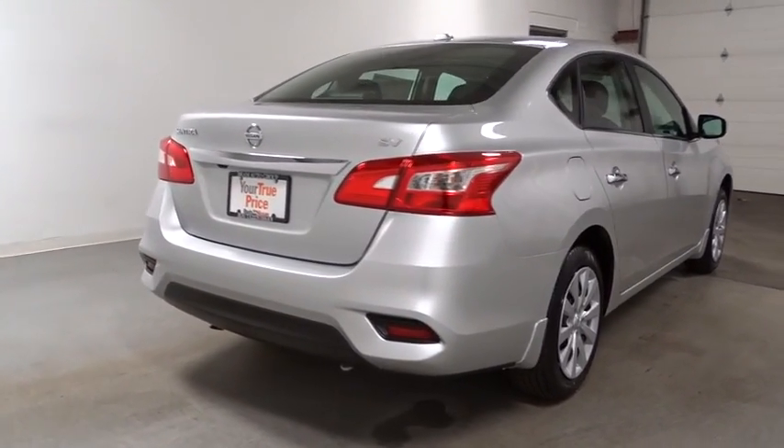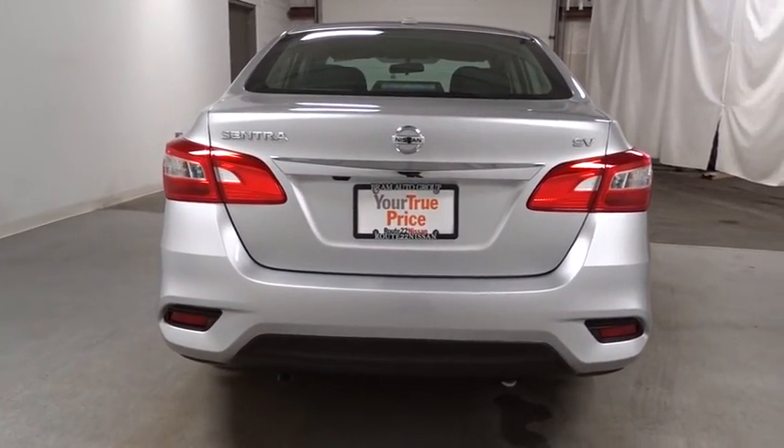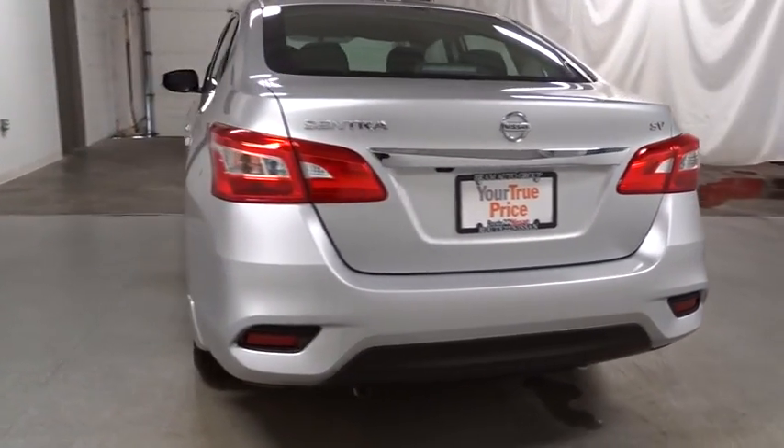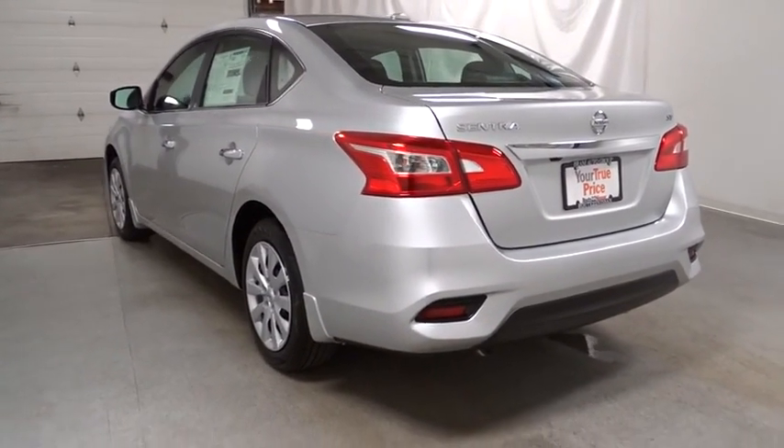Sirius satellite radio, outside temperature gauge, tachometer, day-night rearview mirror, perimeter alarm, engine immobilizer, low tire pressure warning, four-piece floor mat set, power rear window sunshade.